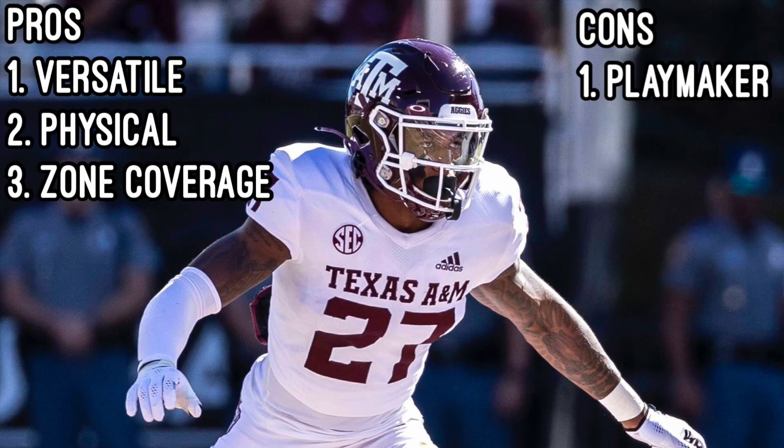Johnson is a very versatile defensive back. He plays high-level football at the slot corner position, split zone safety, and sometimes even linebacker. Johnson is a physical safety that has rapid downhill trigger. He's aggressive in his pursuit and is an outstanding tackler that rarely misses any tackles. In zone coverage, Johnson plays great with his instincts and does a great job of capping off routes. He's aggressive at the catch point as well and plays through the receiver's hands.